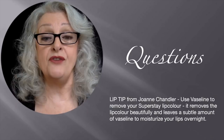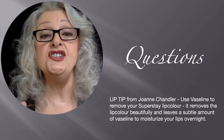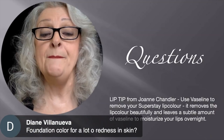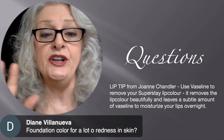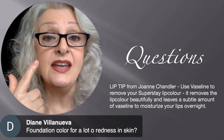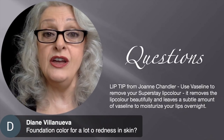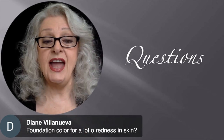For those who have trouble removing Maybelline SuperStay 24-hour lip color, Joanne Chandler came up with a brilliant idea: use Vaseline. I tried it and it removes it — and the bonus is you get a bit of Vaseline residue left over, which is perfect as a nighttime moisturizer for your lips. Great tip for those with dry lips.